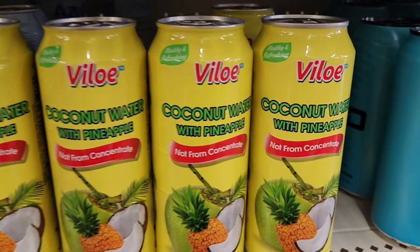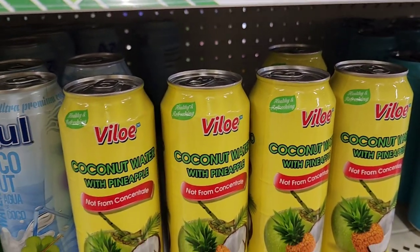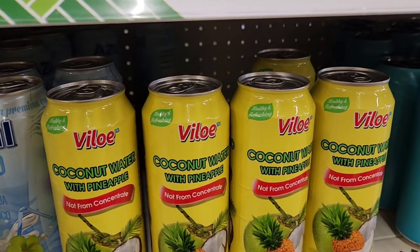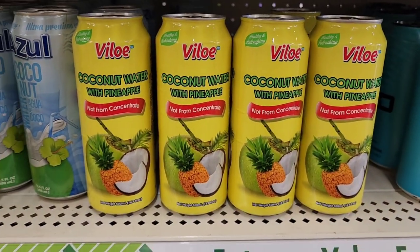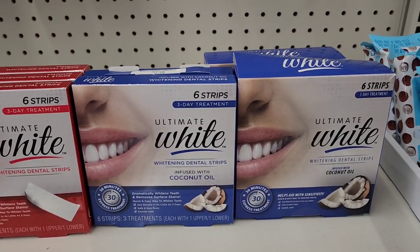They have Villa coconut water with pineapple, not from concentrate, 16.9 fluid ounces — really really amazing.